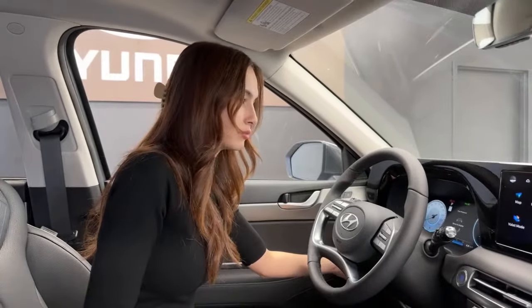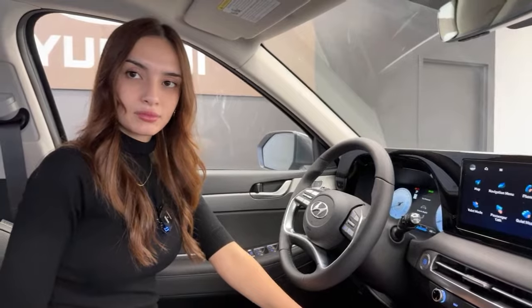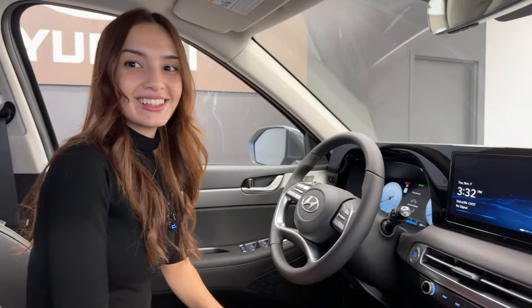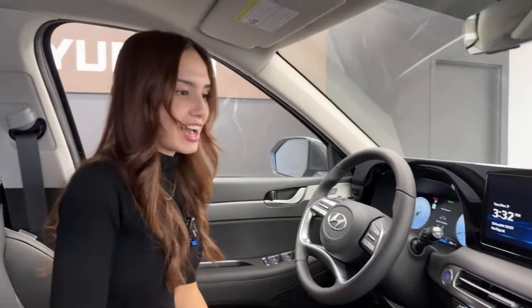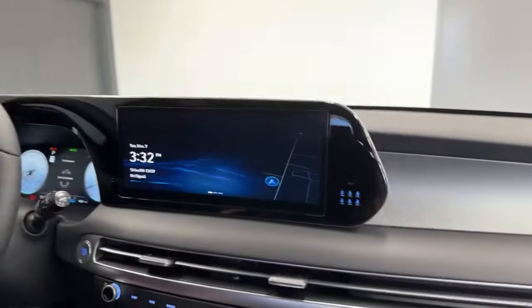Mike notes that the base in 2022-23 was more basic, so this Urban is a big step up. It has almost everything most people need. The Ultimate Calligraphy just takes things further — massage seating, ergo motion, and more premium LED accents.